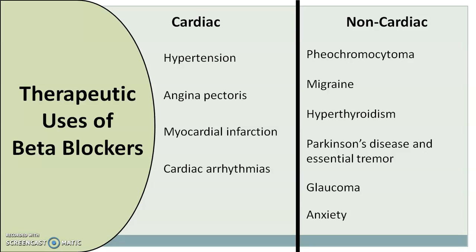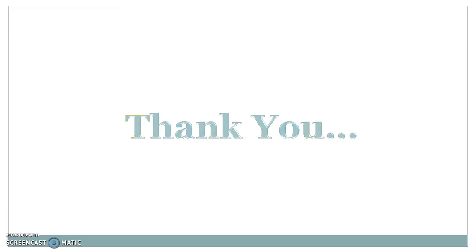All these are the different therapeutic uses of beta blockers. Hope all of you found this helpful. Thank you and happy learning.